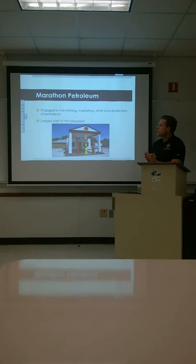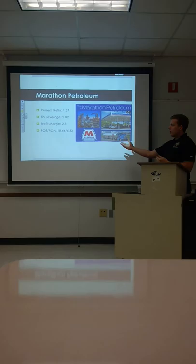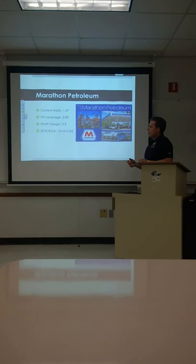Marathon Petroleum is next. They are engaged in refining, marketing, retail, and distribution of petroleum — the largest company of their kind east of the Mississippi. Current ratio is 1.37, financial leverage is about 3, profit margin is 2.8, ROE is actually positive at 18.66, and ROA is a positive 6.83.